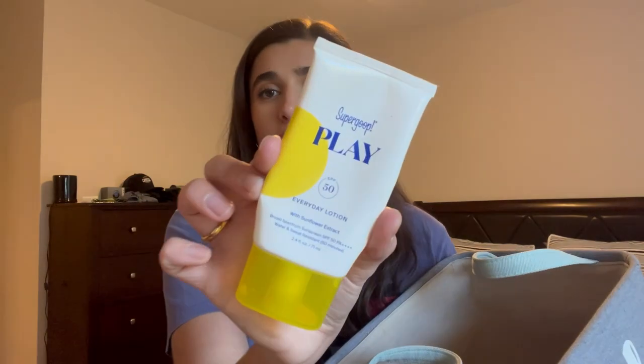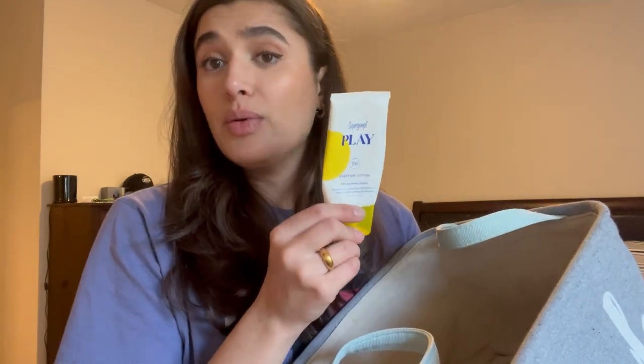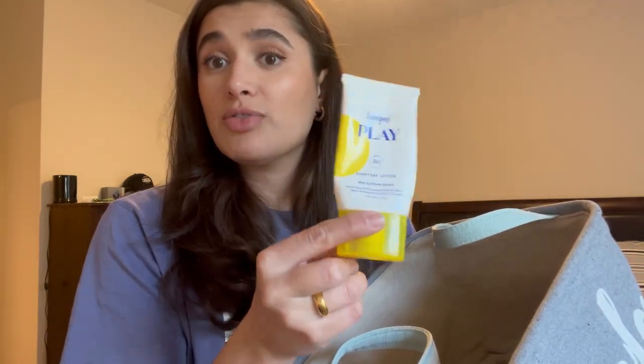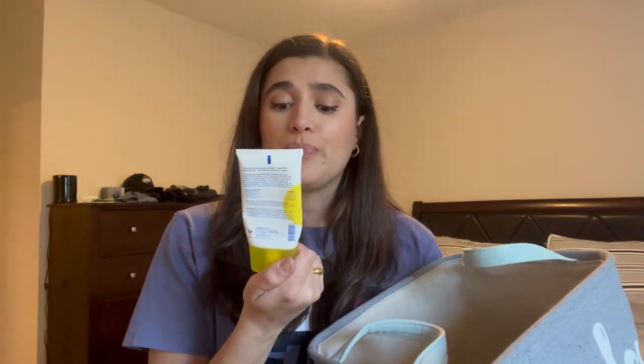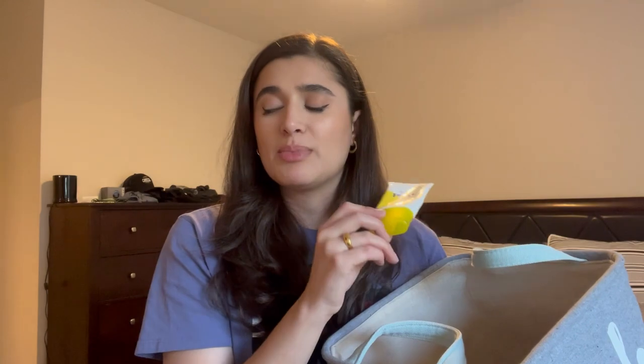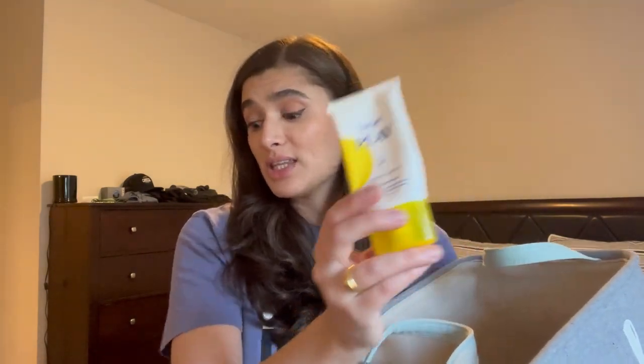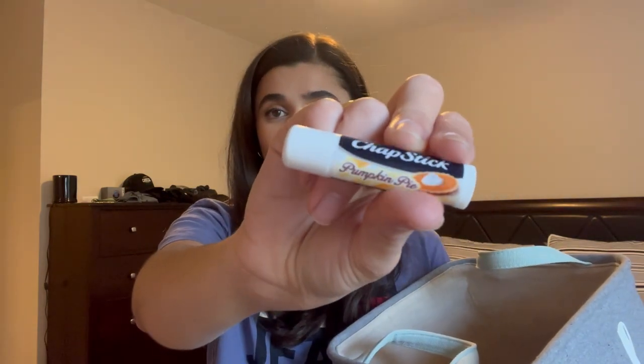I finished the Supergoop Play Everyday Lotion with SPF 50, which I picked up when I started using retinol. It's good for dry skin but left me looking oily throughout the day, so it wasn't ideal for me long-term. I've since switched to their mattifying version. But if you have dry skin, this is really good.